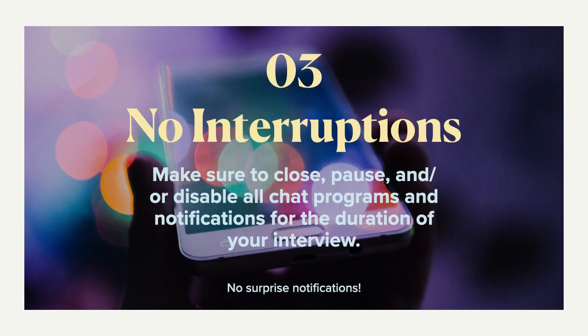Number three is your interruptions. You want to make sure that there are no interruptions from technology around you. Make sure to close, pause, and even disable all chat programs — anything that would ping with a notification for the duration of your interview. And that goes for your cell phone, your tablets, your laptop, anything around you that could do that. You just don't want any surprise notifications happening.